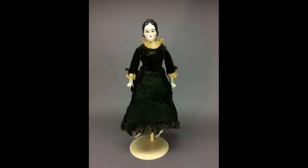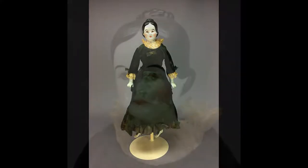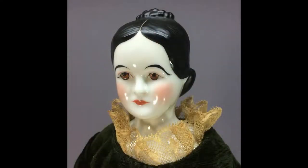Lucy Webb Hayes was the wife of U.S. President Rutherford B. Hayes and was the nation's first lady from 1877 to 1881. Ohio doll artist Ruth Bartolome made this doll's china head in Lucy's likeness as the souvenir for the United Federation of Doll Clubs' 11th National Convention in 1960.